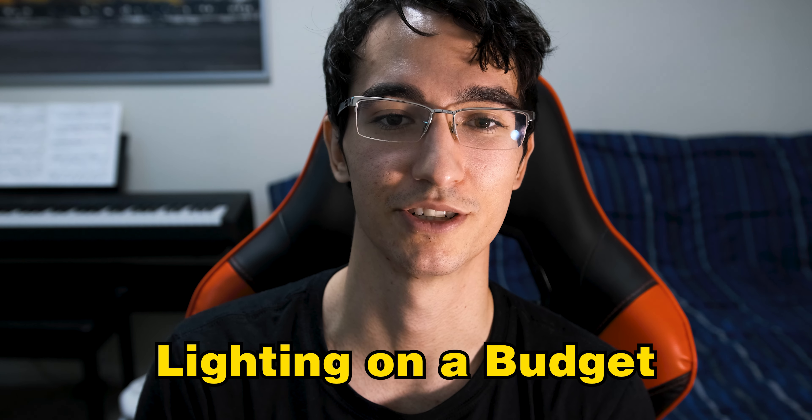What's up guys, GTEpic here, and today I want to talk to you about something really important. That's lighting on a budget, because I know that many of you want to become content creators, but you don't have the means to spend so much money on professional camera equipment, but just amazing lighting.